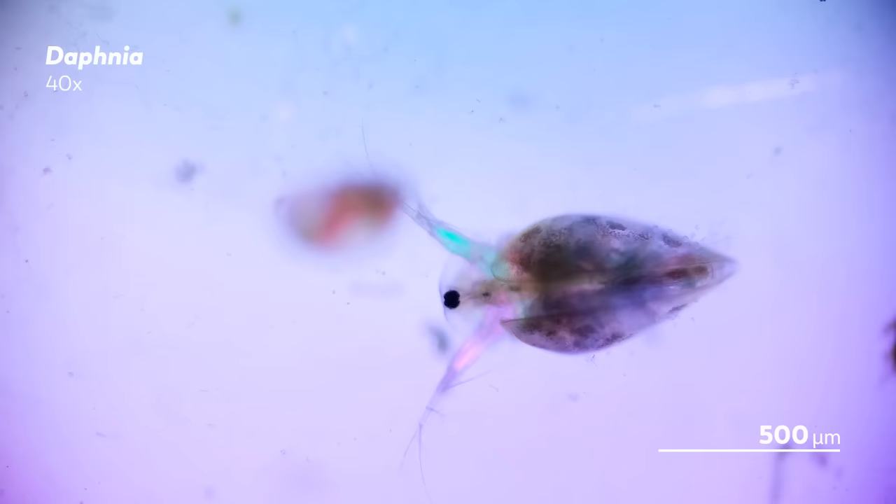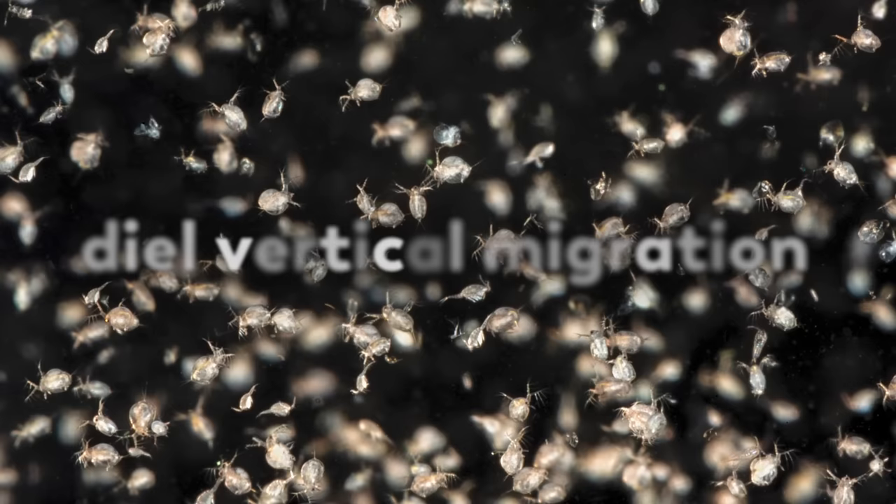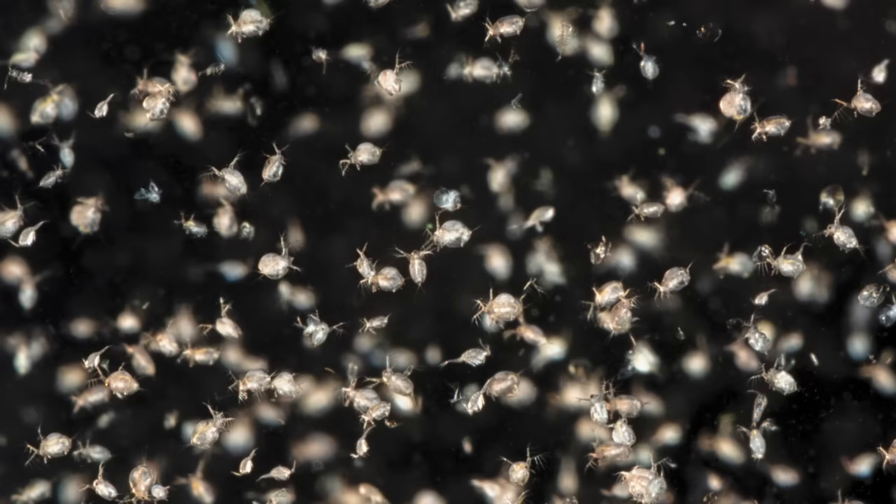Daphnia are of course often eaten, so they employ several strategies to avoid predators, including the tried and true strategy of just getting the heck out of the way. Only when Daphnia do it, we call it diel vertical migration. During the day, when light is plentiful, they stake out lower, darker depths where predators are less able to see them.